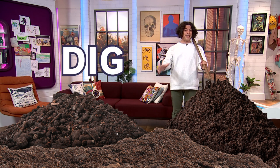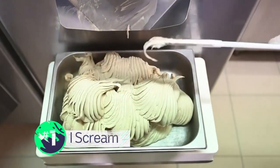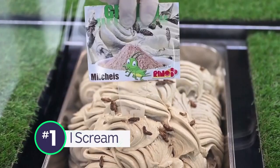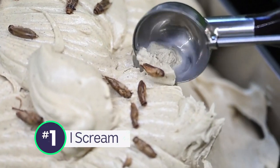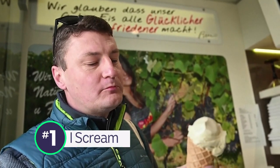Now it's time to dig deep, just like these next stories. You might have to dig deep to muster up enough courage to take a bite out of this ice cream. Yep, it's got bugs in it — but they're totally edible bugs. And this ice cream shop in Germany reckons it's on to a winner with these cricket flavoured desserts. He's quite enjoying that, isn't he?